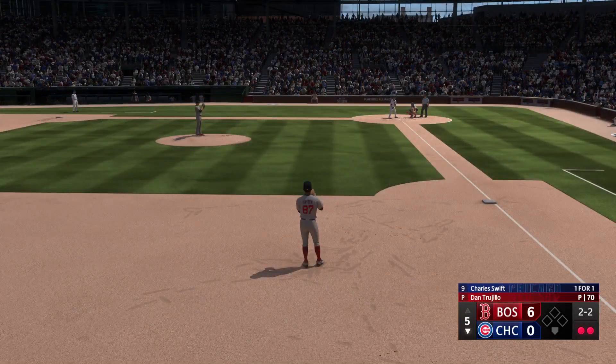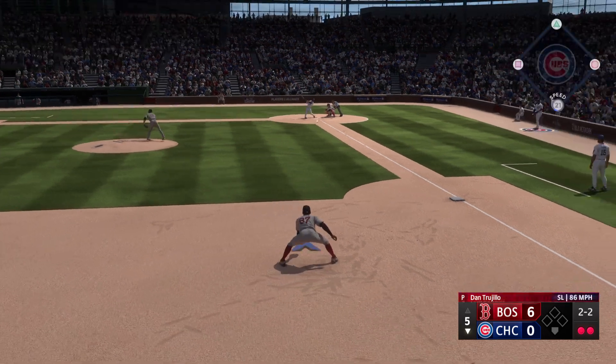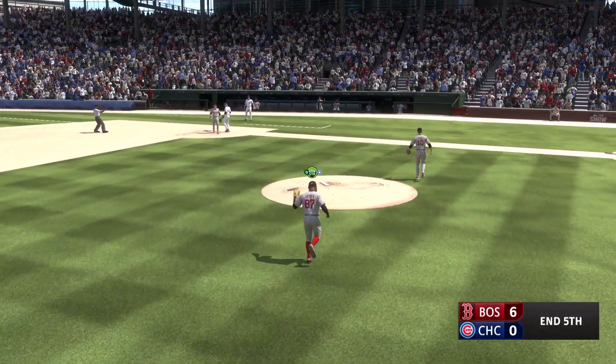Bases empty with two away — Charles Swift the next Cub to hit. Bounce to the left side, Raymond handles it, on to first, play made — that ends the inning.